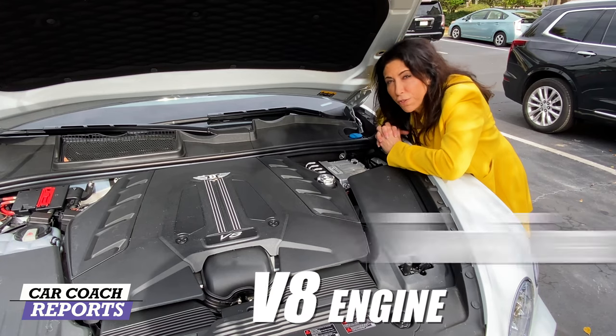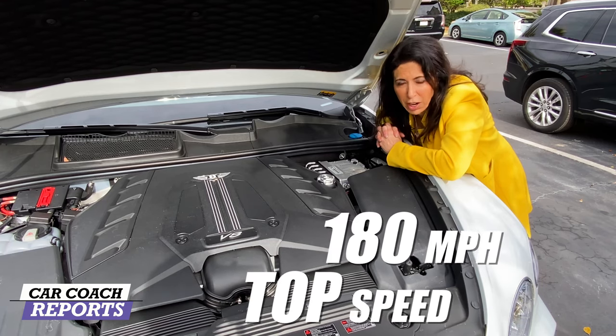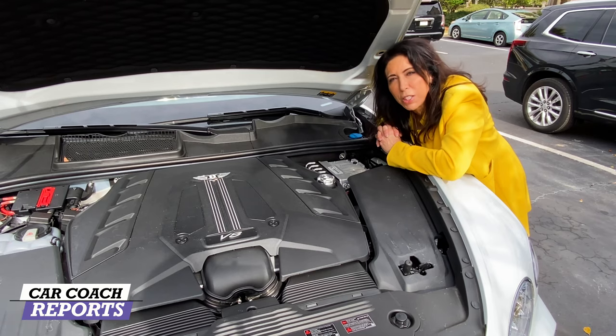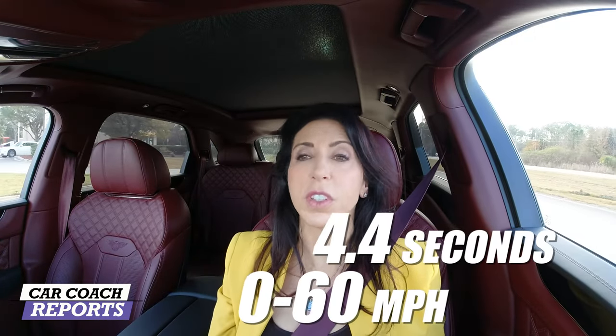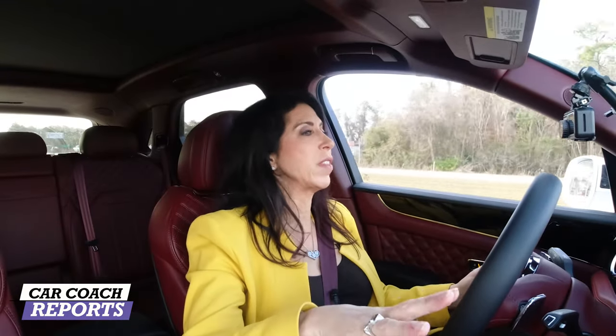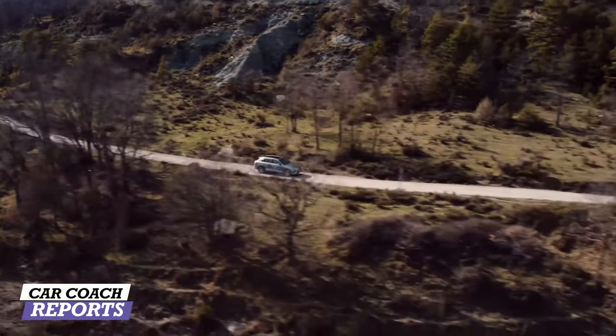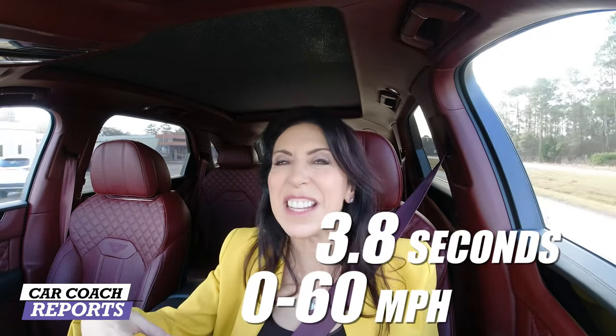Under the hood of the V8 Bentayga is a 4.0-liter twin-turbo V8 engine with 542 horsepower and 568 lb-ft of torque. Top speed is 180 miles per hour. If that's not enough power for you, there is a hybrid and a Speed edition coming out soon. Zero to 60 in this new vehicle is 4.4 seconds in sport mode. There are four drive modes — we'll talk about that in handling — but the V8 performance in this vehicle is really impressive.